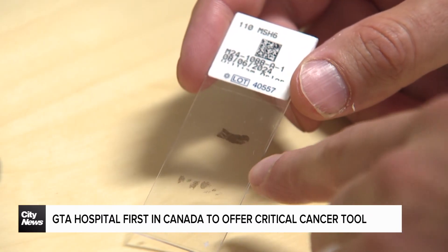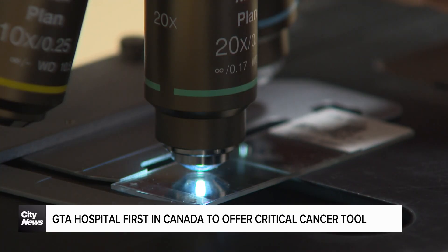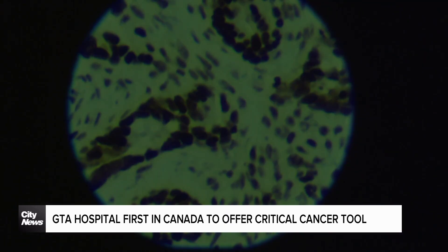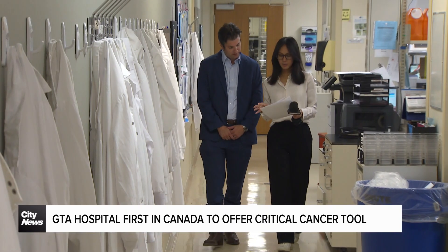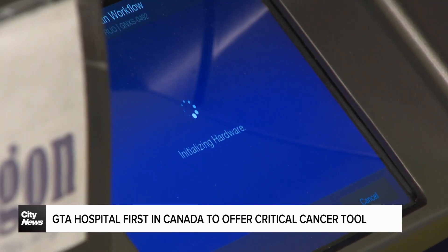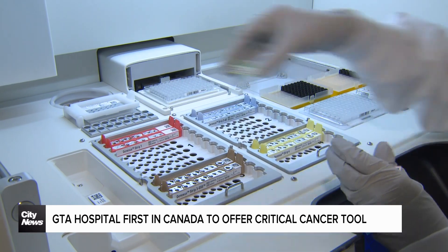Liquid biopsies themselves are not new, but it's the turnaround time and cost that makes this game-changing for the hospital's cancer patients. In Canada a patient typically pays thousands of dollars out of pocket for the test, which is sent to an external lab. At William Osler's Brampton location, everything from collecting the blood sample to testing and receiving the results are done within the same building, and the hospital covers the cost.